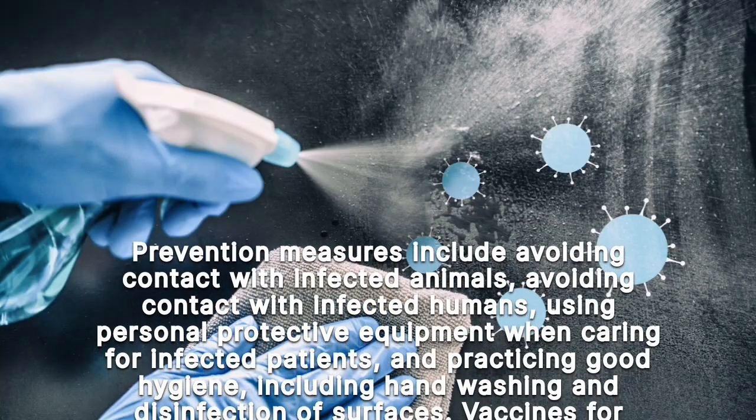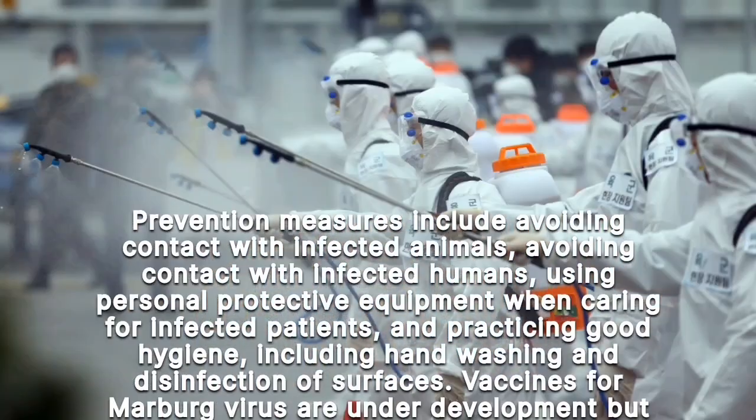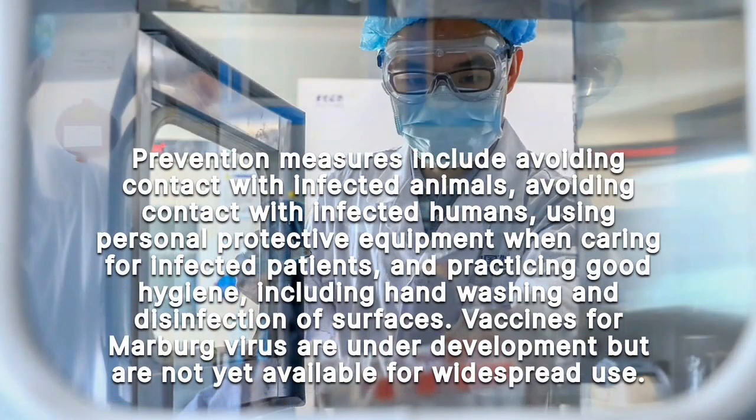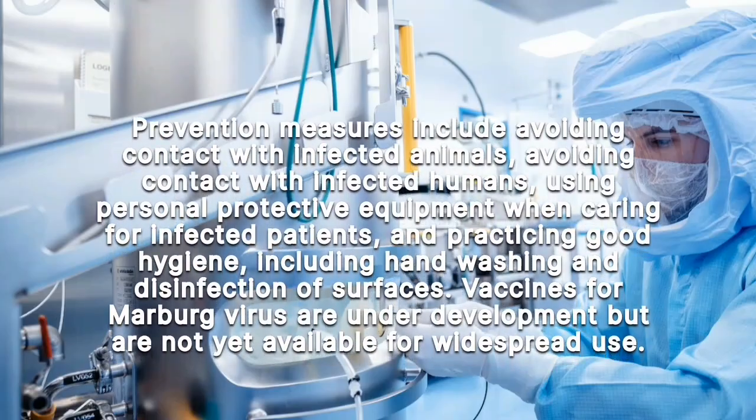Other prevention measures include practicing good hygiene, such as hand washing and disinfection of surfaces. Vaccines for Marburg virus are currently under development but are not yet available for widespread use.